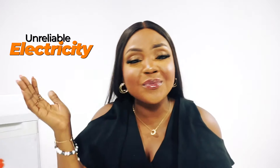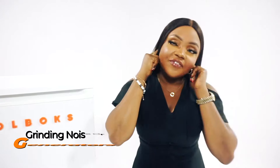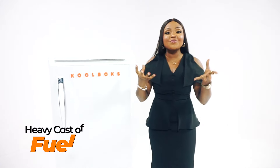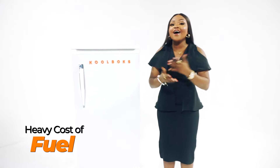So, my friends, what are you waiting for? It's time to say goodbye to the headaches of unreliable electricity, the deafening noise of generators, and the hefty expense of running your business off-grid.